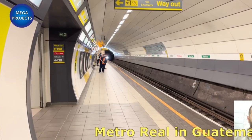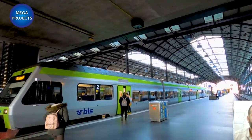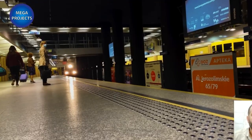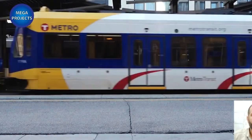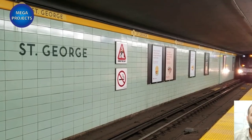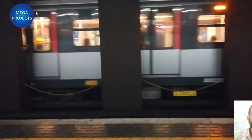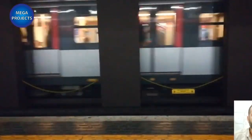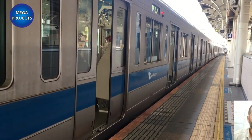Metro Rail in Guatemala: Metro Rail is a light rail passenger system connecting Guatemala City to the center of the city. The trains will run at a maximum speed of 70 km per hour along the 42 km line, completing the track in about 40 minutes. Based on the feasibility study, the train will have the capacity to carry more than 250,000 passengers per day. Construction will require an investment of $770 million US dollars.